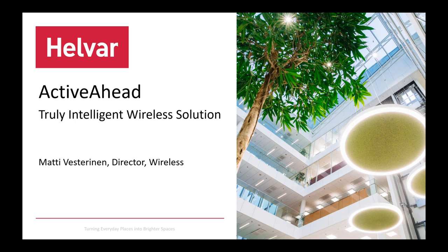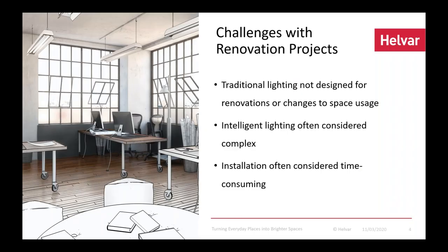What have been the key things in those projects. We are also now launching generation 2 of Active Ahead and I'll walk you through that as well. Please post your questions throughout this session so we'll take them at the end. Let's get started. We'll start with the challenges in renovation projects, and why renovation — well, wireless is a perfect match for renovation projects.